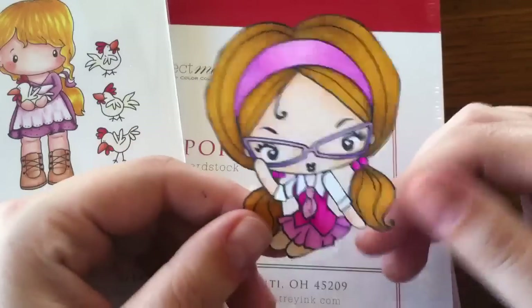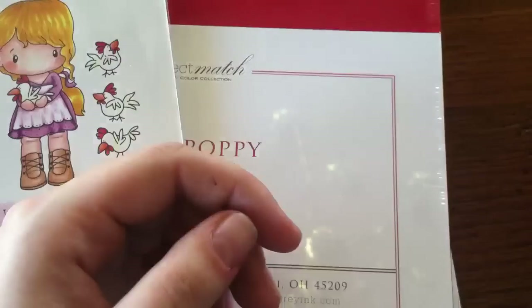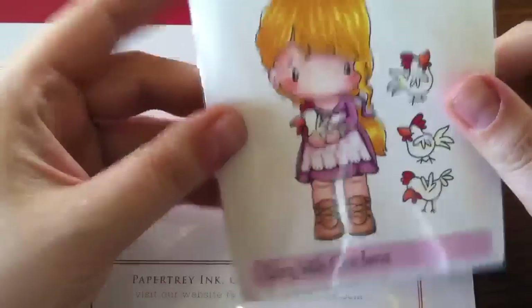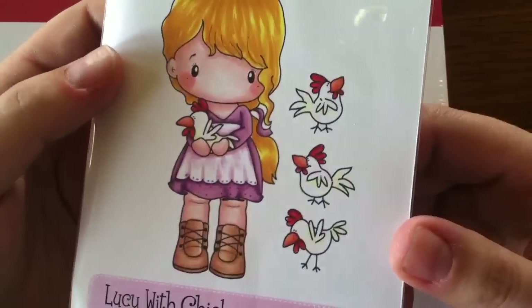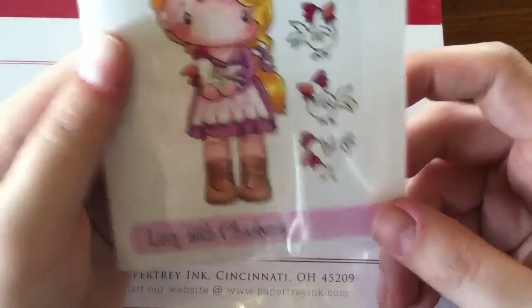I think she turned out adorable; I need to do another one in blue. I also picked up this CC Designs Lucy with Chickens — freaking cute. I don't even know why I had to have those, but these chickens are cracking me up. I haven't trimmed her out yet, and I will most likely trim out the chickens separately.